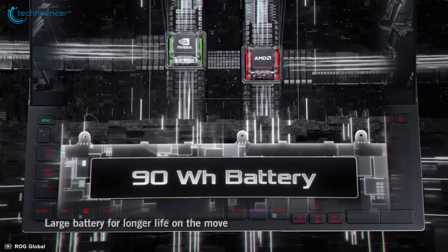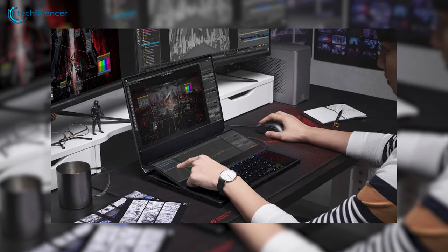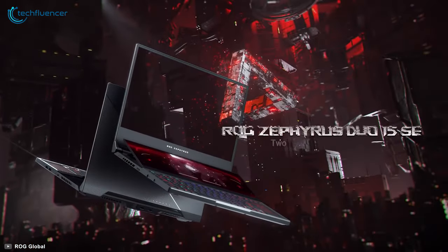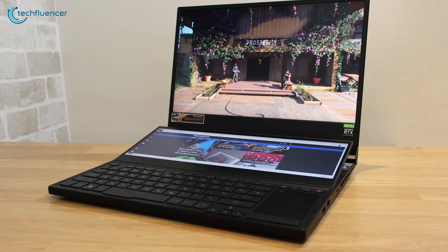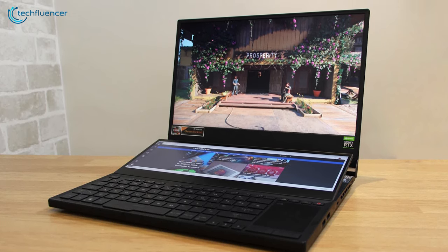The 90Wh battery does a splendid job of providing reliable power backup, while the backlit RGB keyboard increases usability in the dark. The ASUS Zephyrus Duo 15 SE is an awesome mobile workstation with superior performance, visual aesthetics, and a solid display.